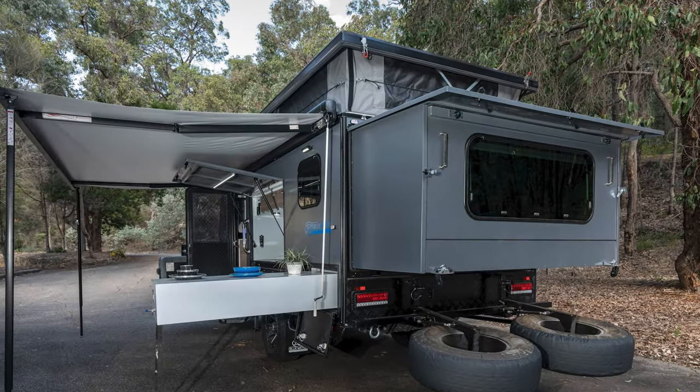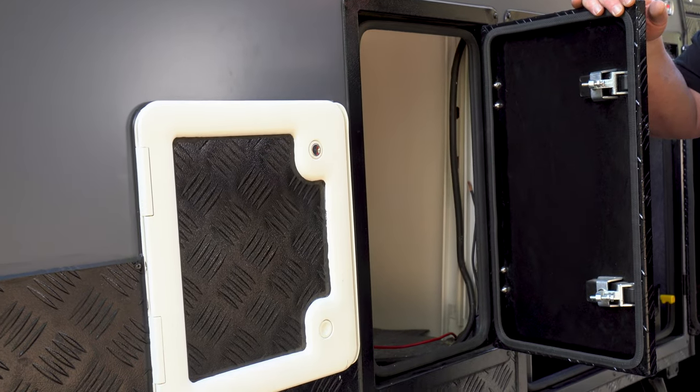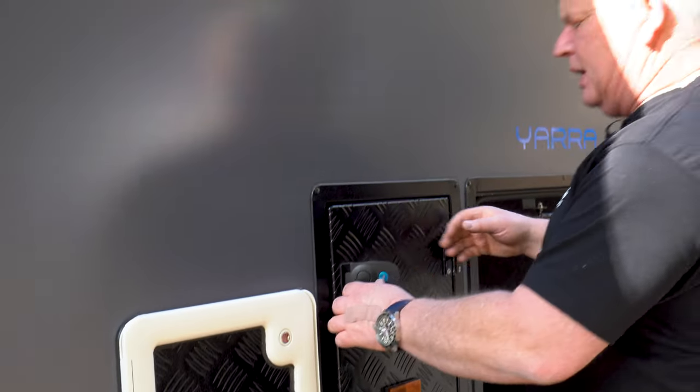Is that all the storage on the outside? Of course it's not — we've got plenty more storage in here. This will store all sorts of things, it's just another cavity. We're trying to use up all the space we can in this camper. There's also a toilet on here.